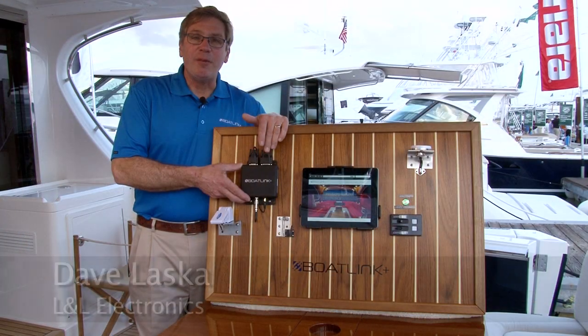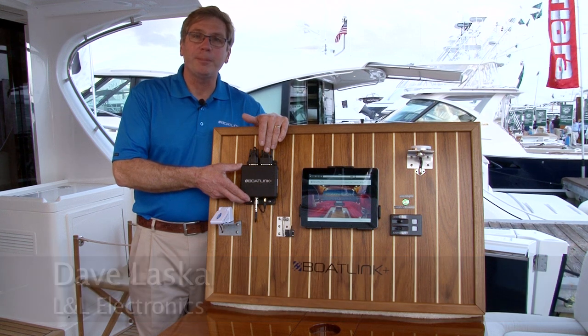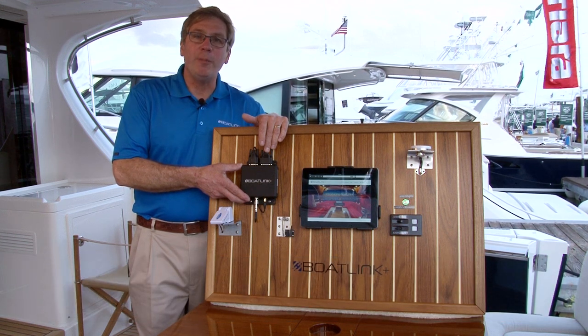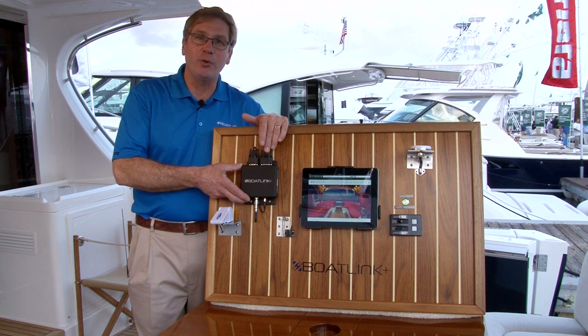We listened to some experts in the industry, asked for feedback, and that is why we have BoatLink Plus today. Hi, I'm Dave Laska. I'm the North American online distributor for the BoatLink Plus product. Today we're here in West Palm Beach, Florida, viewing our introduction of the BoatLink Plus boat monitoring system.